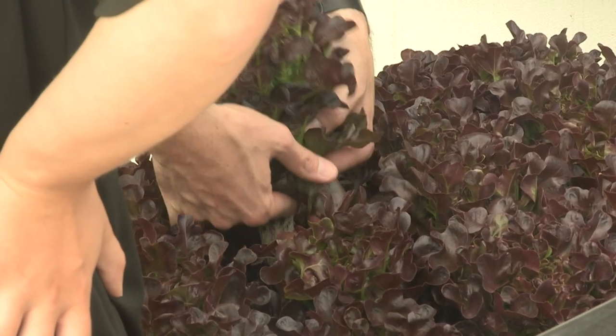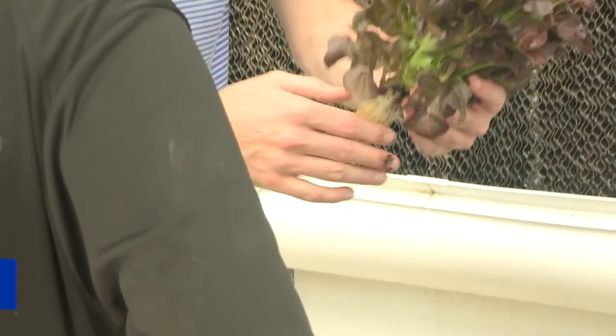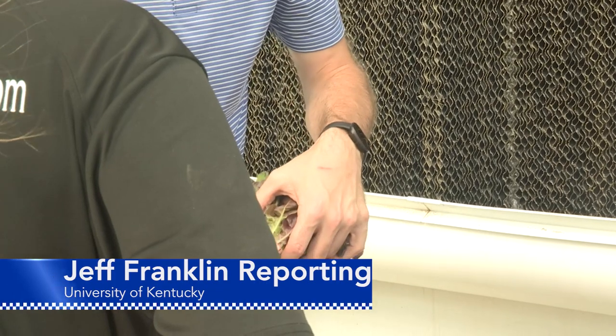This is the first of what will be three harvests of the lettuce, with two more later this summer. From the University of Kentucky College of Agriculture, Food and Environment, I'm Jeff Frankel.